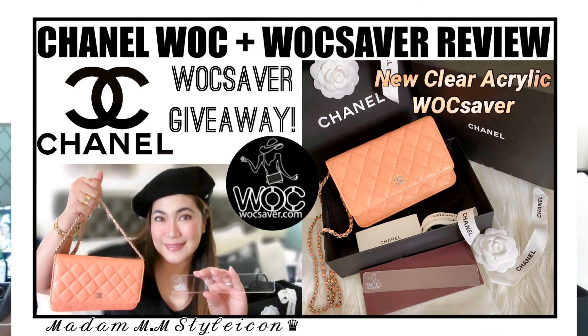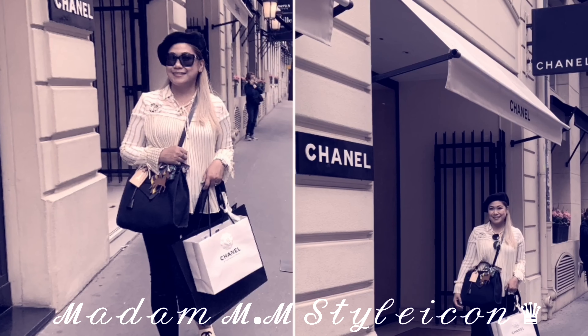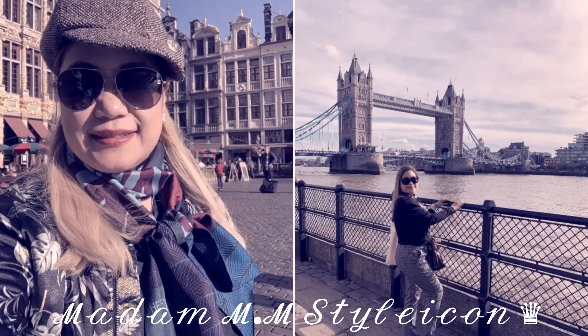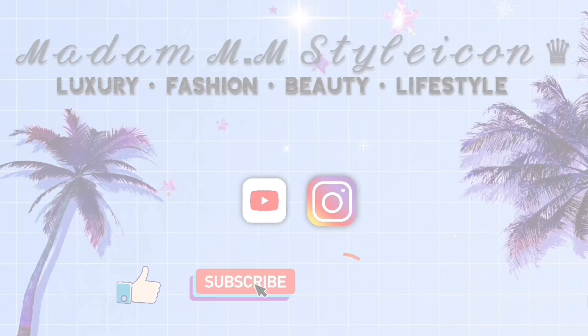Hey guys, welcome or welcome back to my channel. In today's video I will be sharing with you my new Chanel wallet on a chain and I just received my WalkSaver base shaper. I am happy to announce that we are doing another collaboration giveaway with this WalkSaver.